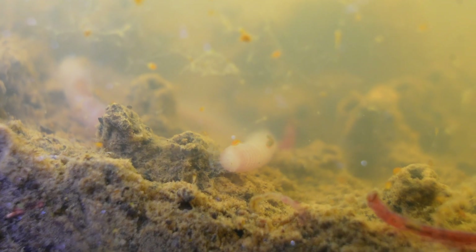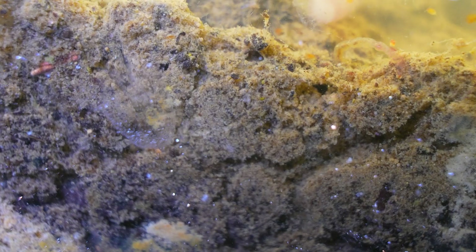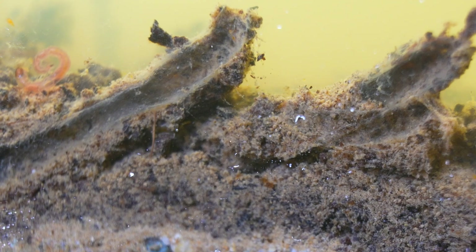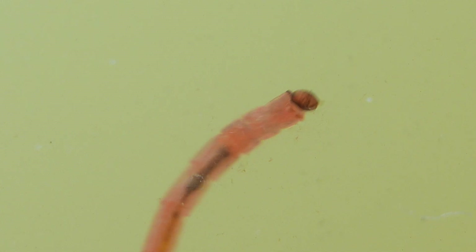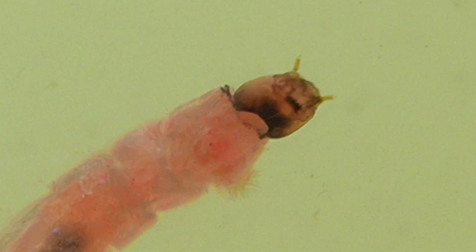Bloodworms have specialized sensory structures called chemoreceptors, which allow them to detect chemical changes in the water and locate food sources even in complete darkness. Additionally, their feeding activity contributes to aerating and mixing the sediment, promoting the decomposition of organic matter and helping maintain the balance of the aquatic ecosystem. Some populations exhibit cooperative behaviors, temporarily grouping in shared tunnels to optimize nutrient searching.